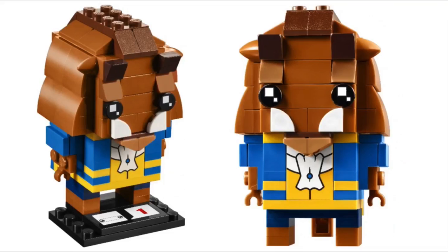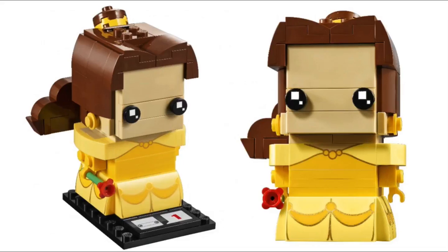Let me know what you guys think of these Brickheadz down in the comments below. But yeah, that really does it for this quick news update. If you guys enjoyed it, hit that like button, and if you're new, subscribe to my channel because I upload LEGO News, LEGO Reviews, and more very frequently. Thank you all so much for watching, and as always, I'll see you all in the next video.